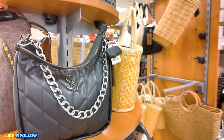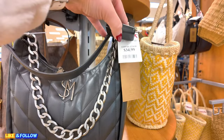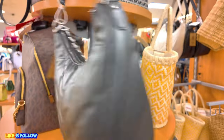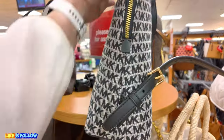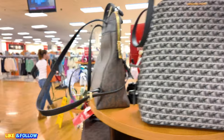We got a Steve Madden. We've seen this Steve Madden before in different colors. This one is a black one for $34.99, original $98. It's a shoulder bag. We got more Michael Kors up here, $129.99, another backpack. So they have quite a few of them here at this location.